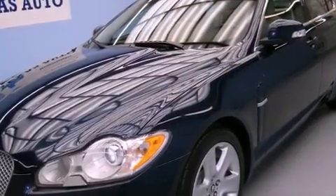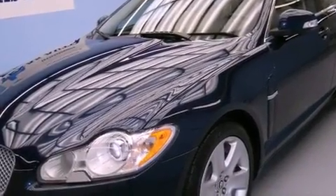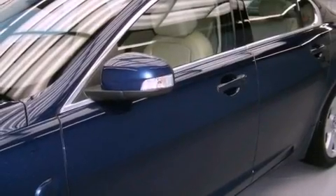A stability control system, halogen headlights, and memory settings for the seat's positions so you can recall your favorite alignment with the push of one button.